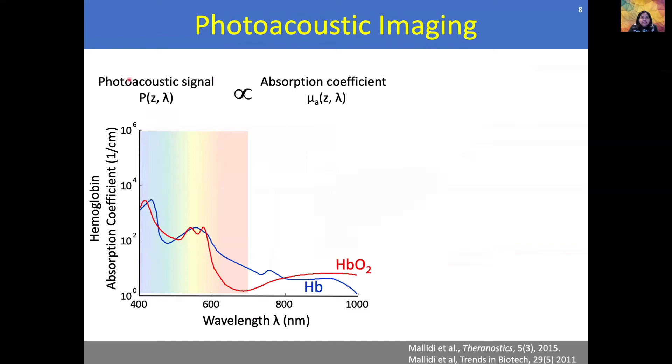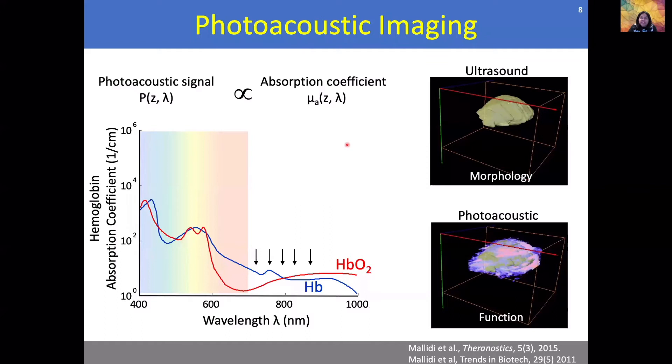Overall, photoacoustic signal is proportional to the optical absorption coefficient of the blood. By performing multi-wavelength photoacoustic imaging, we can get the morphology — the structure using ultrasound images in 3D. We can obtain the tumor volume and the shape and size of these tumors in several preclinical models. We can also obtain at the same cross-section the blood vascular density and the blood oxygen saturation of those blood vessels.